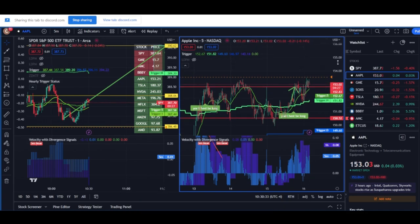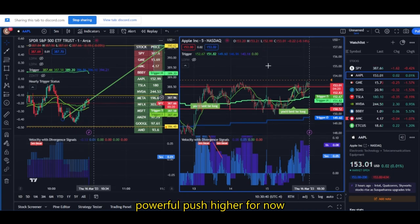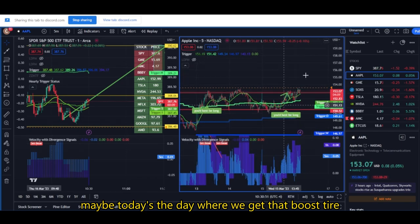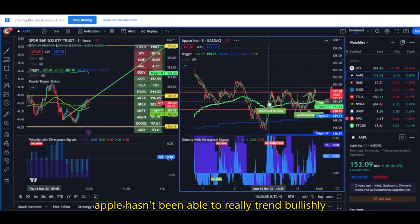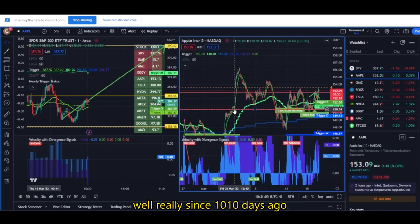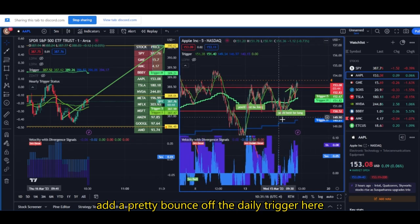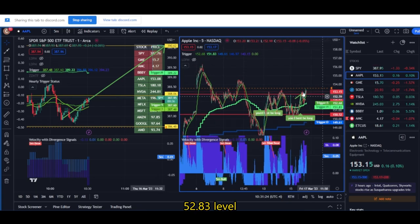We want to see price really starting to climb and separate itself from here — we'll have the hourly velocity step up even stronger and that's when we can get a nice powerful push higher. Until Apple is able to separate itself from this level, it seems like we're just going to be chopping around. Maybe today's the day where we get that boost higher and Apple moves up another level, bringing SPY up with it. Apple hasn't really been trending bullishly — since about 10 days ago, Apple has just really been chopping in this range. Had nice bounces off the daily trigger, so just hoping to see a nice upside thrust from Apple as opposed to just sitting on this 152.83 level.